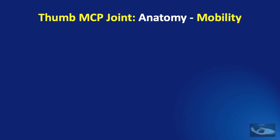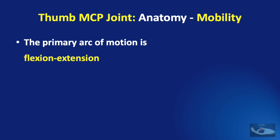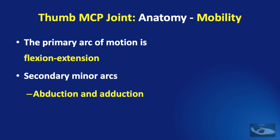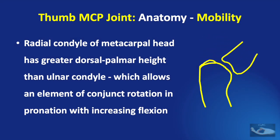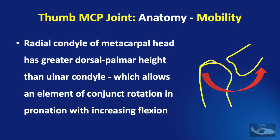The thumb metacarpophalangeal joint has a primary arc of motion in flexion and extension, but there are other secondary minor arcs like minimal abduction and adduction and even pronation and supination. The radial condyle of the first metacarpal head has a greater dorsal-palmar height than the ulnar condyle. This allows an element of conjunct rotation in pronation with increasing flexion, which helps in opposition of the tips of the fingers.